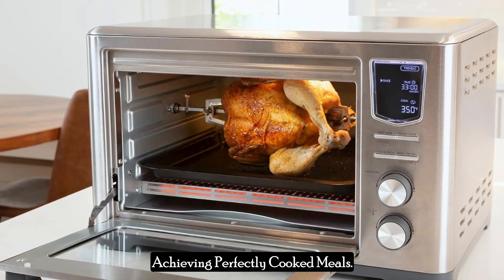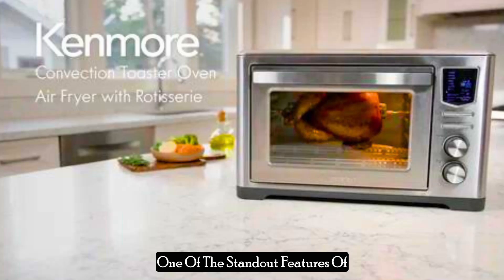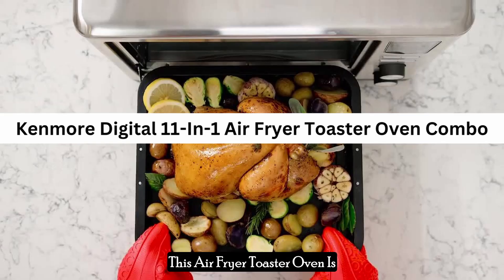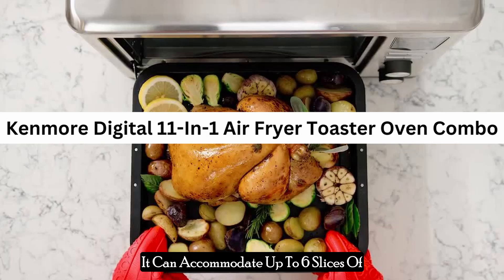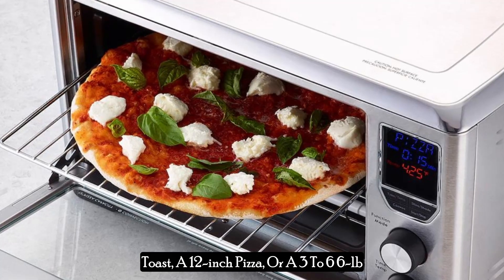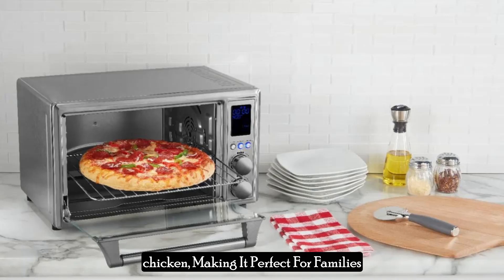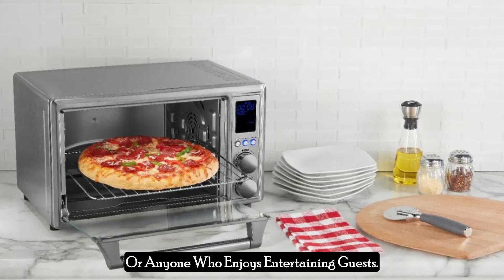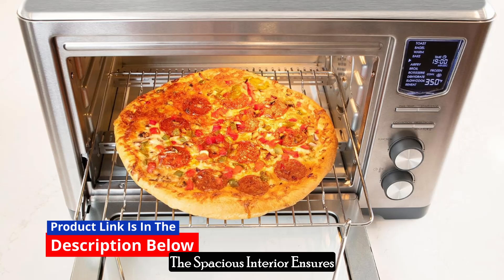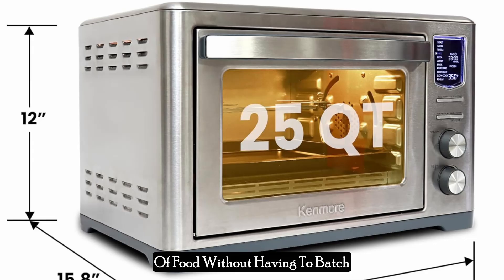One of the standout features of this air fryer toaster oven is its generous 26-quart capacity. It can accommodate up to six slices of toast, a 12-inch pizza, or a 3-to-6 lb chicken, making it perfect for families or anyone who enjoys entertaining guests. The spacious interior ensures that you can cook large quantities of food without having to batch cook, saving you time and effort.